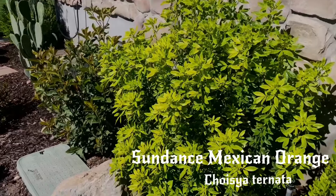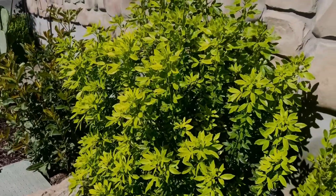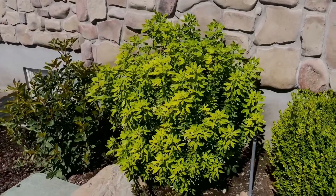How's it going guys? Today I want to talk about a really awesome plant for the west coast — one of the best plants you could ever plant on the west coast: Choisya ternata.